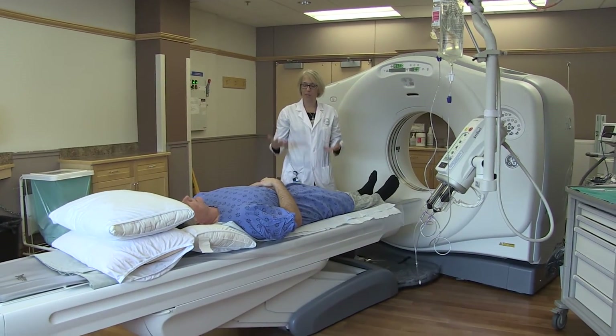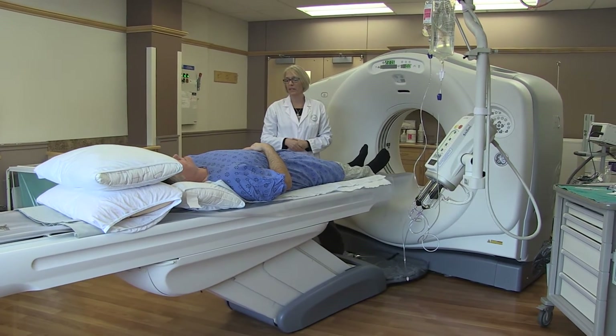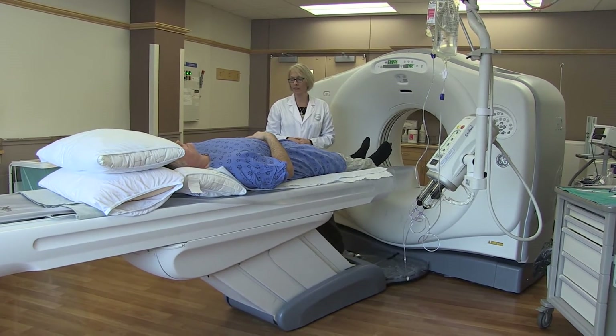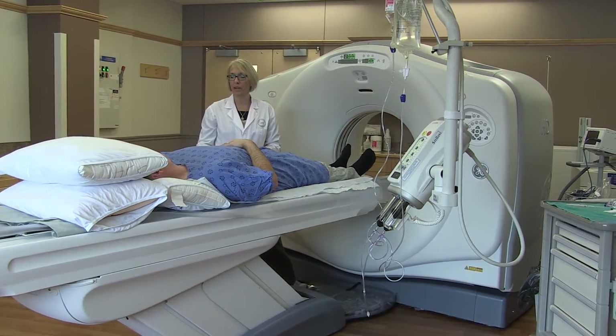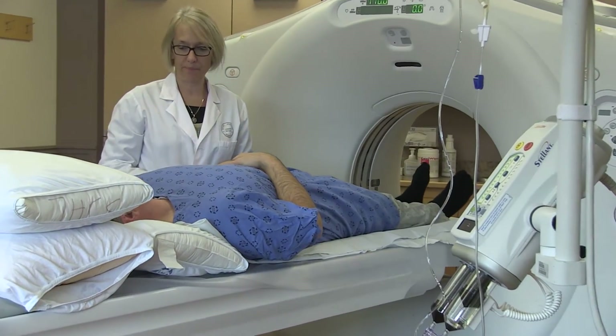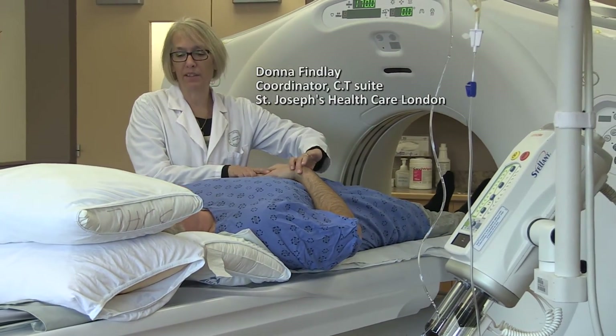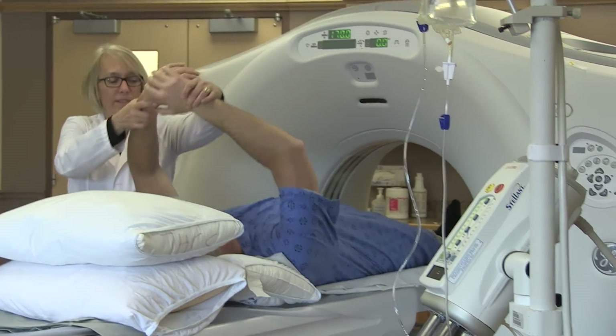When the table comes up, you're going to go in and out of the circle. You're going to hear a voice that tells you to breathe in and hold your breath. Take a nice, medium, comfortable breath and try to take the same size breath each time. Hold that breath until the voice says breathe. Both arms come above your head, resting on the cushion.